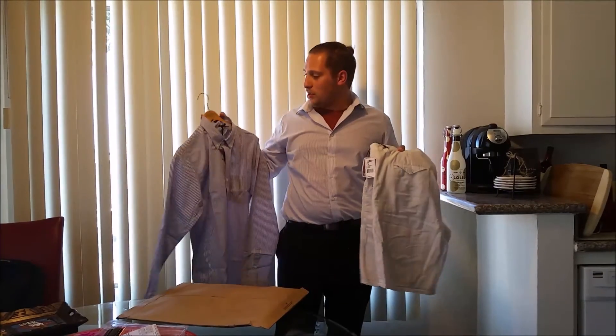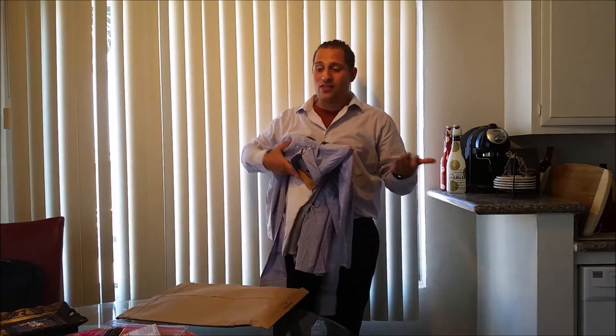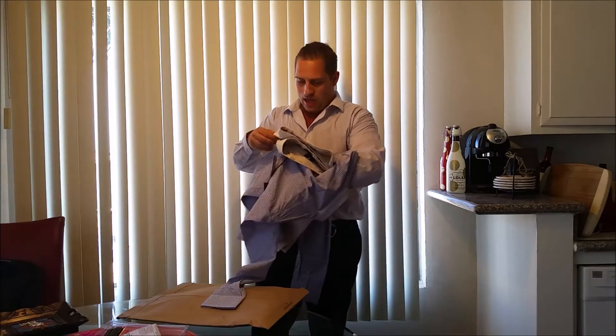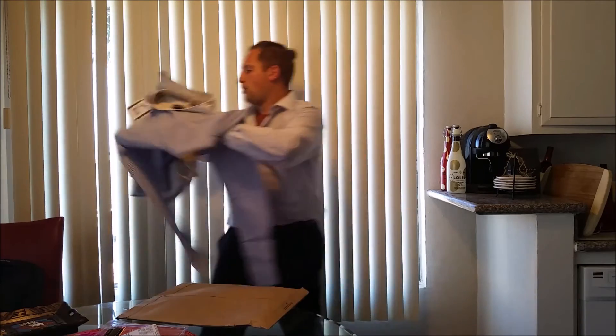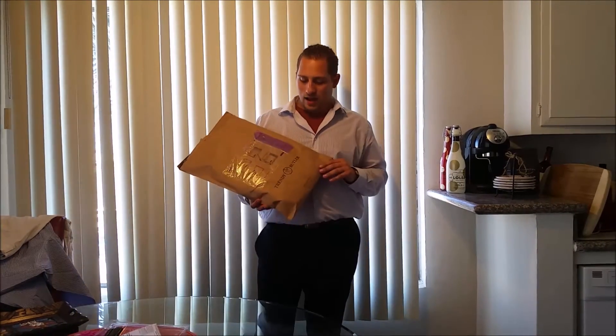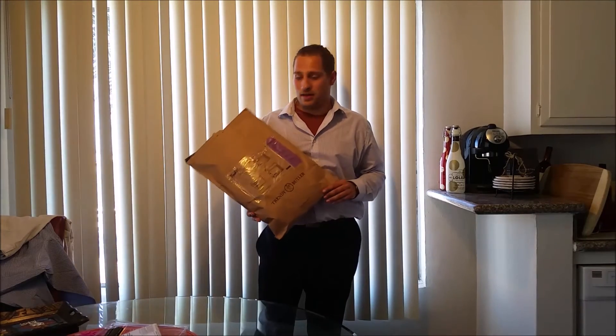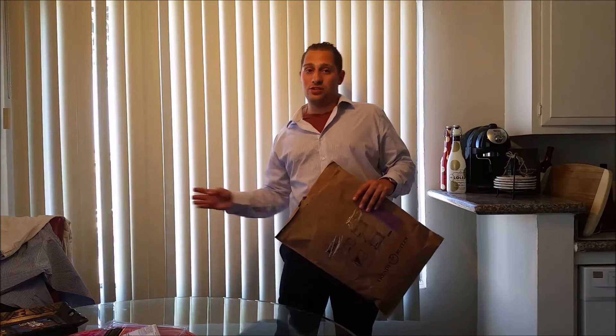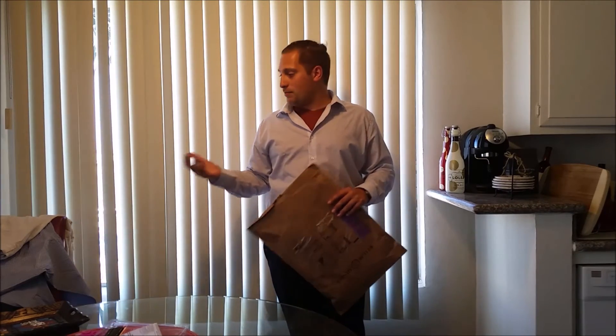The price comparison confirms you are getting roughly that 60% off deal for the actual clothes compared to what you'd pay at Nordstrom or the brands' own seller sites. The Trendy Butler service comes to $65 a month. It seems like you get two pieces per box, though I didn't see anywhere on their site specifying whether two is the minimum, maximum, or if you could potentially get more.